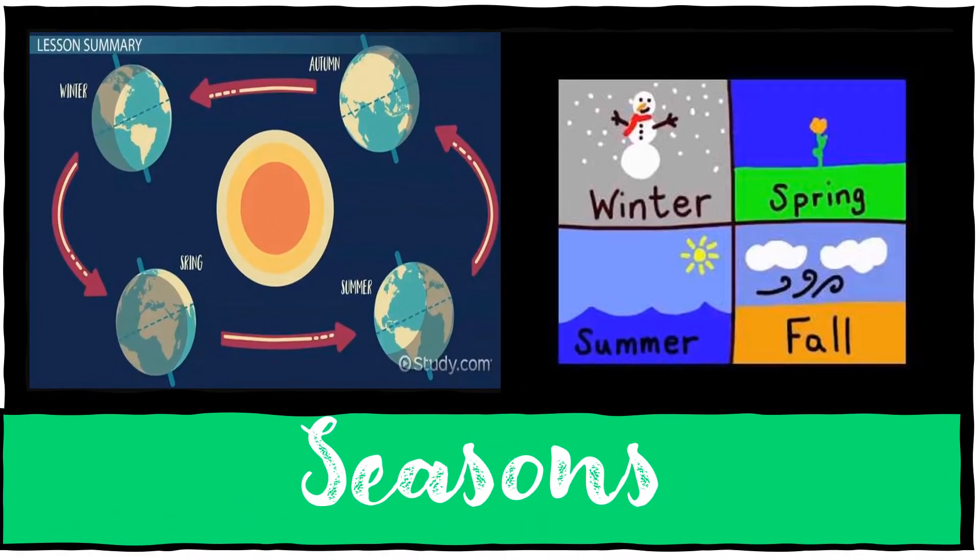The Earth spins as it orbits the Sun, however it does not spin in an upright position but on its axis tilted. It is this tilt that causes seasons. Over a year, different parts of the earth will be more closer or further away from the Sun, and will receive different amounts of sunlight.